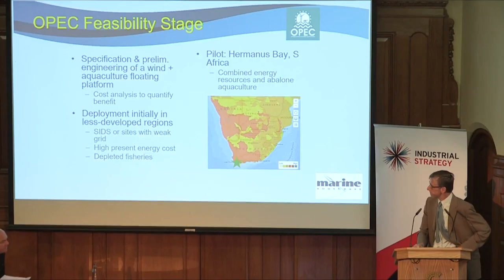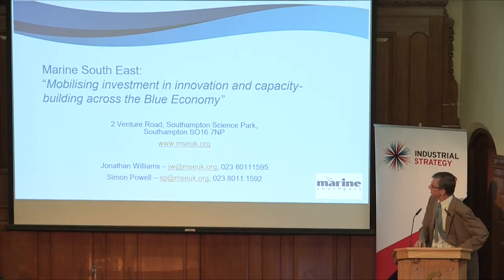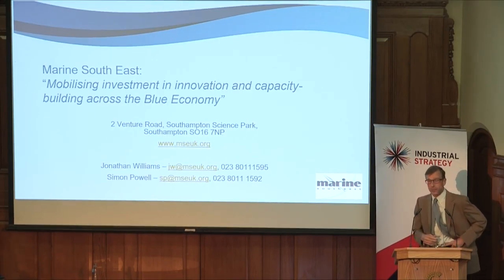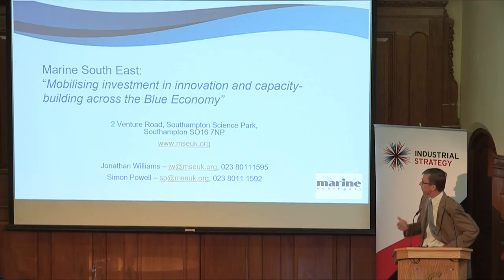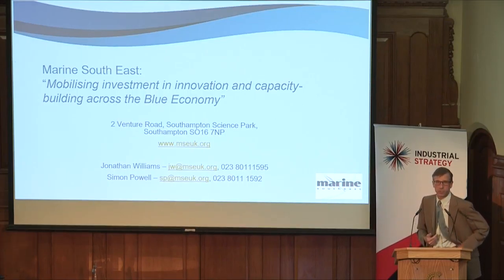So to bring it to a conclusion — the project is developing the specification and preliminary engineering. More information is available on our stand, and my colleague Simon Powell and myself will be there to answer any further questions. Thank you for your attention.